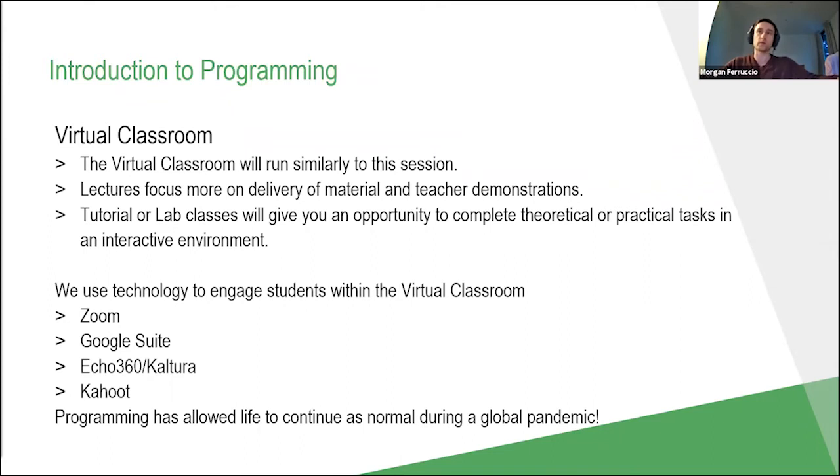In terms of technology we use to engage students, Zoom is our main one — we're using it right now, and this is how most of our classes take place. We also heavily use the Google Suite for collaborative work, such as Google Slides or Google Docs for group presentations and planning. We use Echo 360 and Kaltura to host video recordings, so in the Diploma of IT all classes are recorded in case a student's internet isn't working on the day. We also use Kahoot, an interactive question-based platform, which allows me to test students' knowledge in a fun and interactive way.